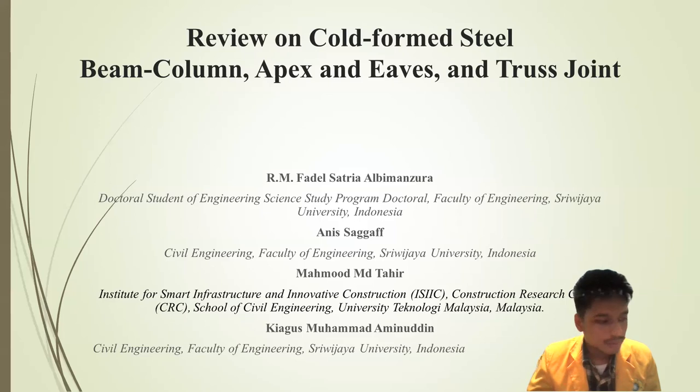Assalamualaikum warahmatullahi wabarakatuh. Thank you to the International Conference Committee for giving us the chance to present our oral presentation titled 'Review on Cold-Formed Steel, Beam-Column Joints, Apex and Eaves, and Truss Joint.'